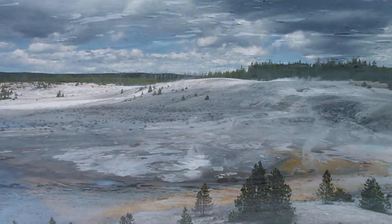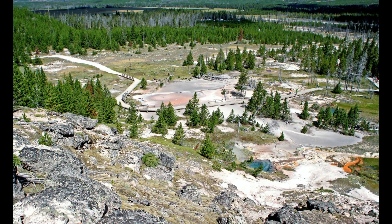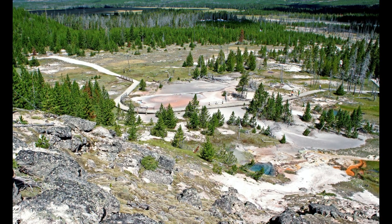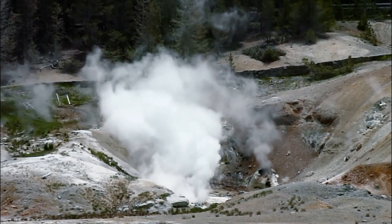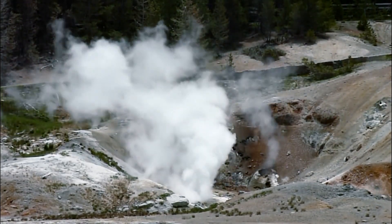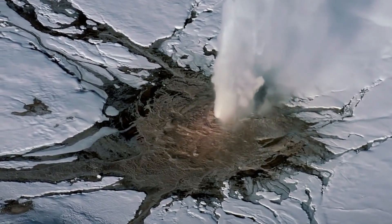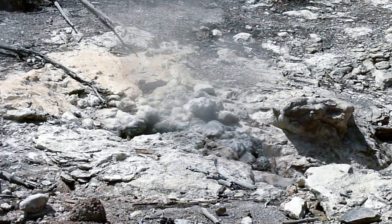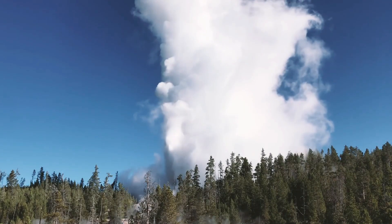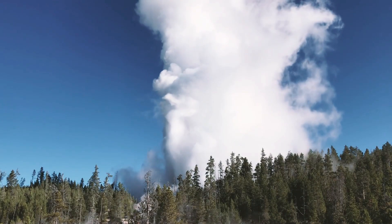This preservation process is an advantage for researchers, since lodgepole pines — which make up almost all of Yellowstone's forest — have an average lifespan of only 150 to 200 years. Hurwitz and his team took advantage of this preservation process and collected samples of silicified wood from as little as 14 meters (46 feet) from the geyser.